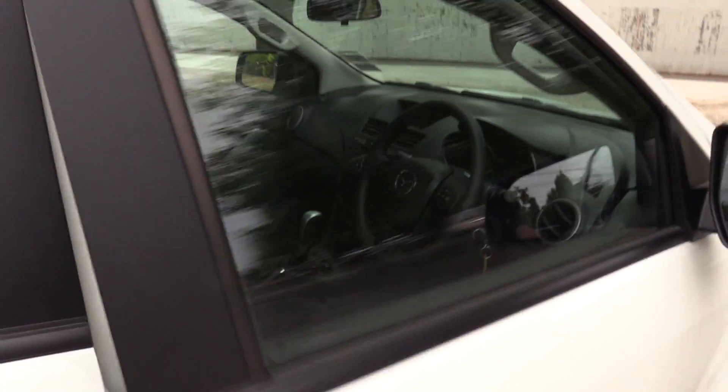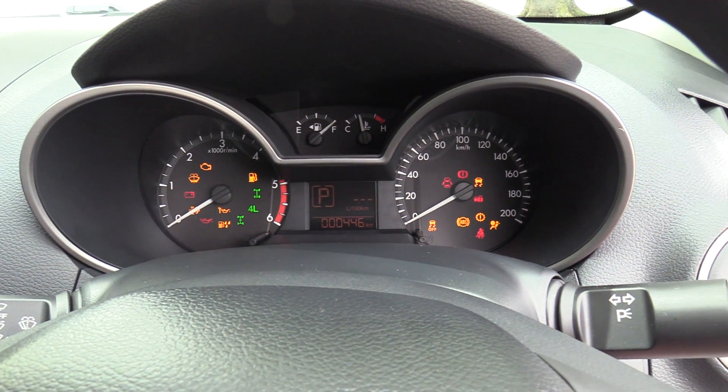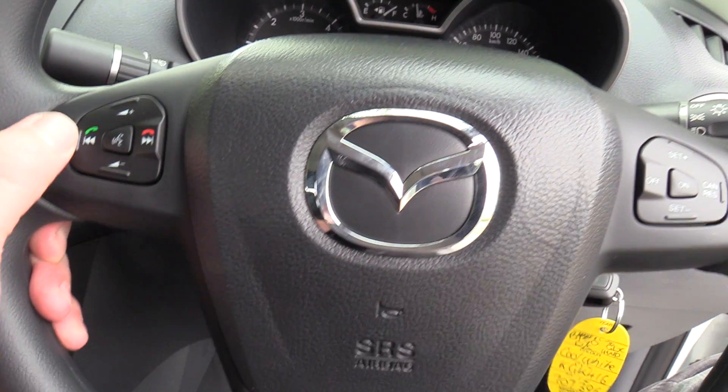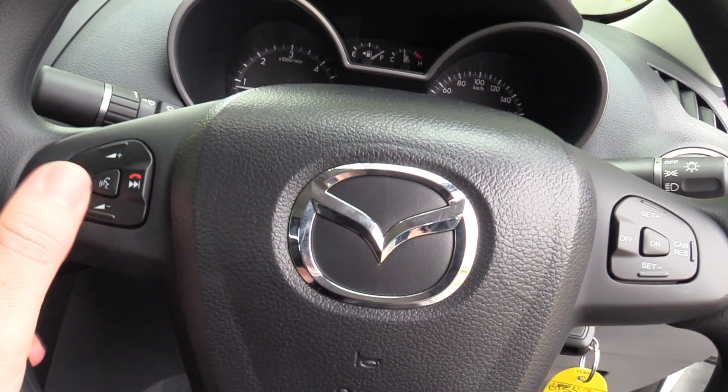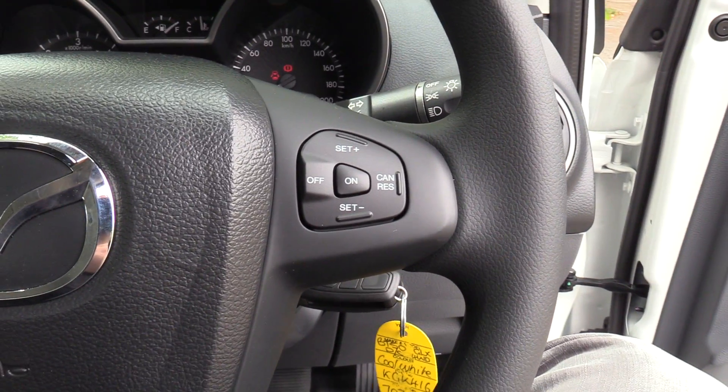The steering column is tilt adjustable, and the driver's seat has height adjustment. Starting the vehicle, you'll see the multifunction steering wheel with Bluetooth — answer, hang up, and voice control — as well as volume adjustment. Cruise control is also standard.